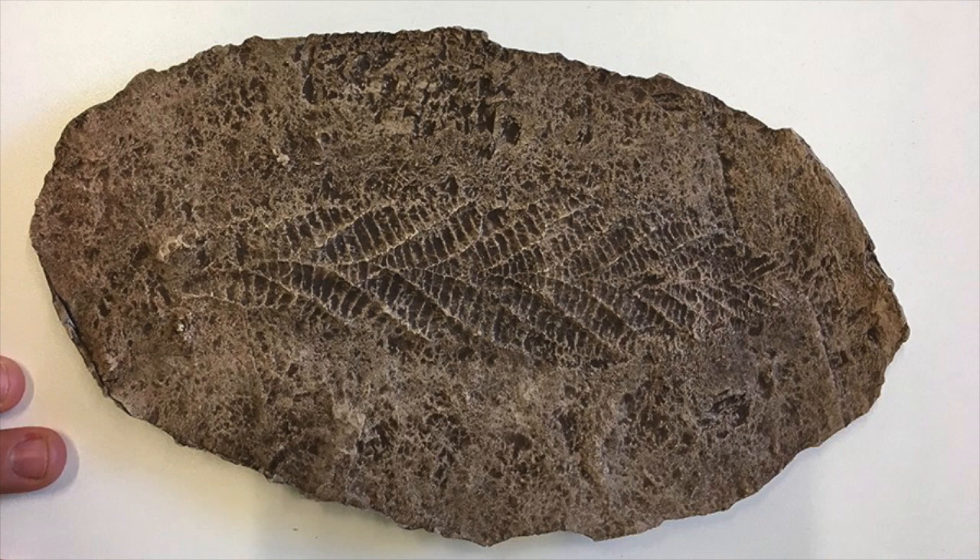So what we've got is a fossil from Charnwood Forest in the UK. This fossil transformed our understanding of the evolution of life on Earth and even how we understand evolution itself. This fossil is Charnia masoni and it was found by school children in the 1950s. It's particularly exciting because it was the first fossil found in rocks known to be pre-Cambrian, and this was a huge deal.